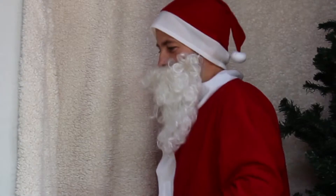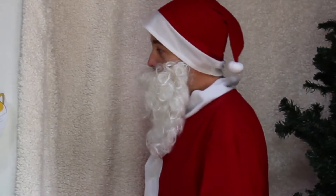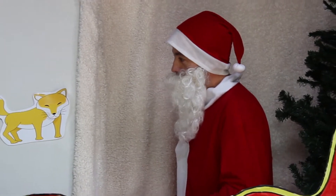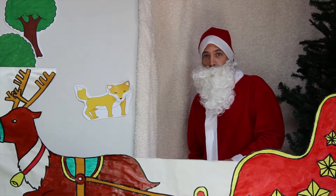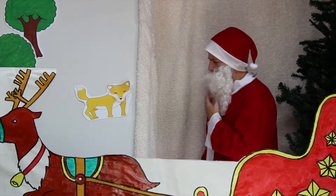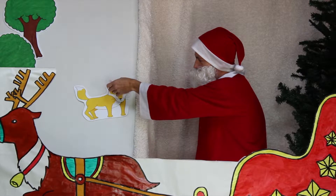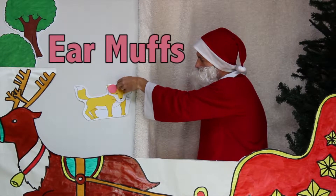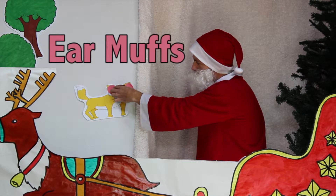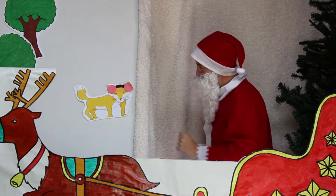Jingle bells, jingle bells, jingle all the way. Whoa! Look at that! A fox! Let's see fox... you look like you could use some earmuffs. Right there! That's right — earmuffs! Keep your ears warm! Alright, goodbye fox!